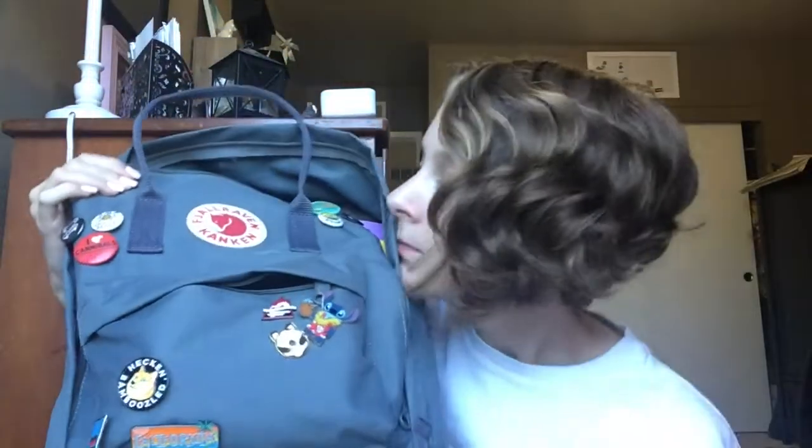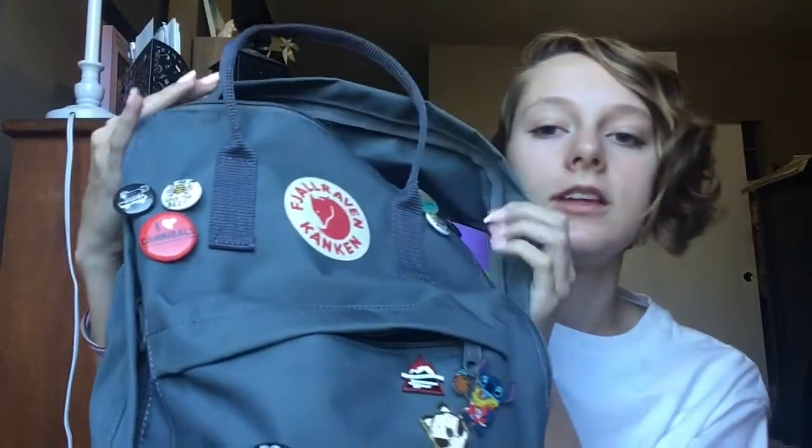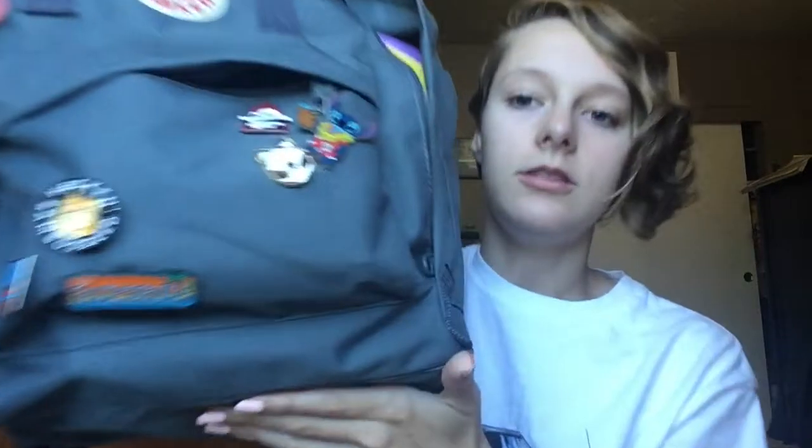To get right into it, the backpack I got for this year is my basic Kanken bag. I ordered it off of this weird website so it wasn't $80 — it ended up being like $40, so 50% off. My friend Zoe thinks it's fake but I assure you it is real. I've got buttons on there, just a little bit of them.